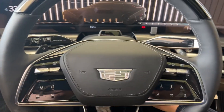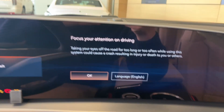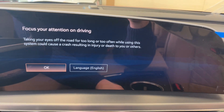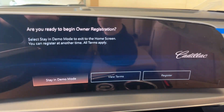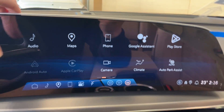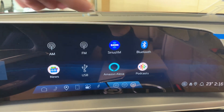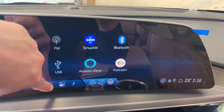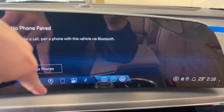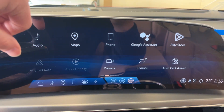We can go ahead and turn the vehicle on and take a look at the infotainment system. Starting with the audio, it comes equipped with AM, FM, Sirius XM, and we can connect a phone using Bluetooth. We can connect the phone right there. We have navigation with a map, Apple CarPlay, and Android Auto.